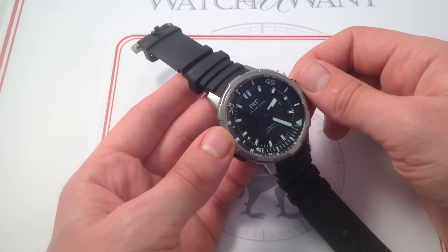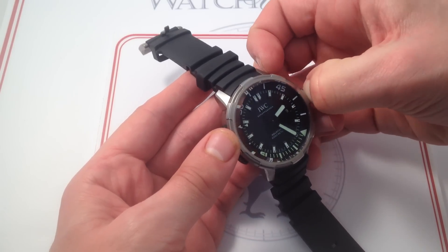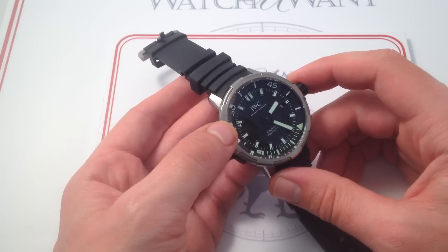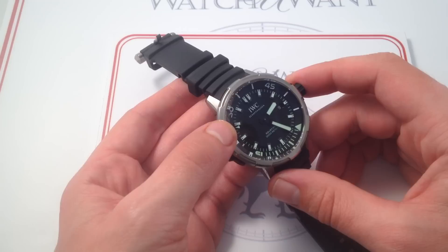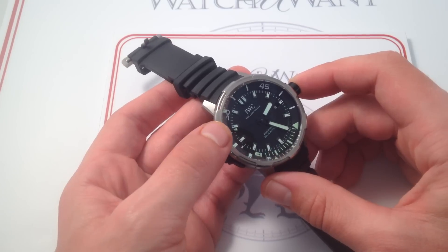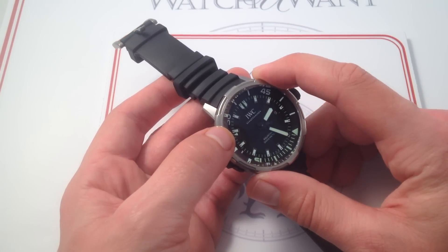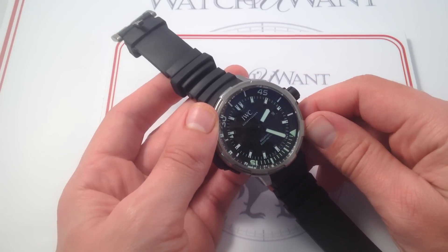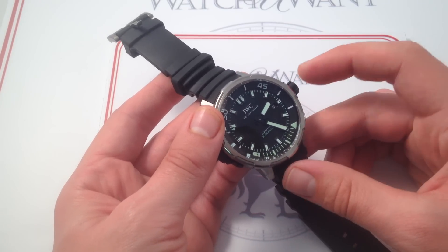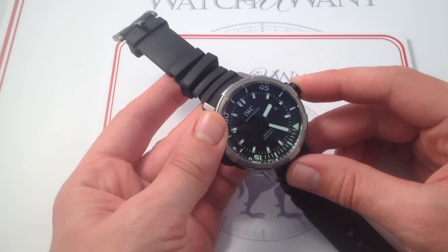IWC also fits the watch with its caliber 80111 manufacture movement. This caliber features hacking seconds, allowing you to synchronize your watch precisely to a known accurate reference time — such as a separate dive timer, a partner's dive watch, an atomic clock, or a known accurate quartz watch. Featuring IWC's proprietary Albert Pellaton-designed bi-directional pawl-based winding system, there's a lot of manufactured savoir-faire in this movement. It's extremely rugged, with a completely shock-protected winding rotor and a 44-hour power reserve. This could be your daily watch — from a mechanical standpoint, it's absolutely up to the challenge.